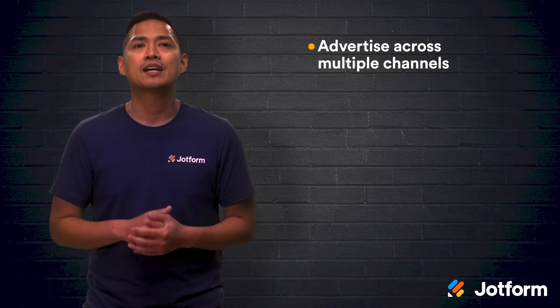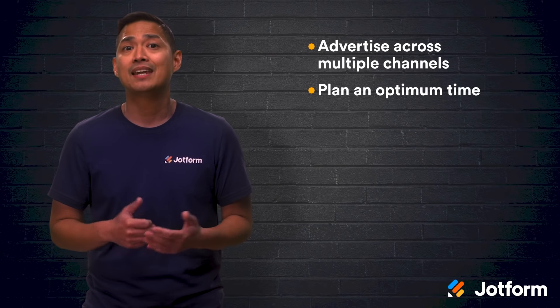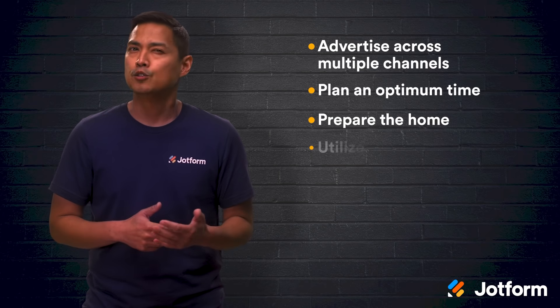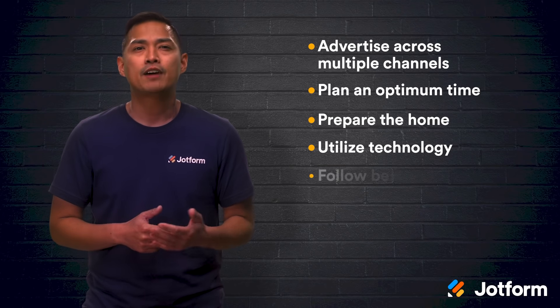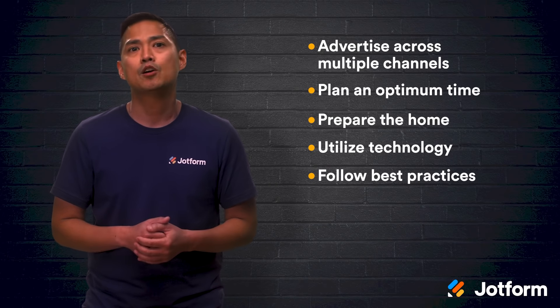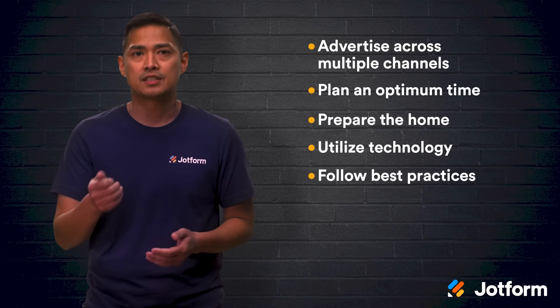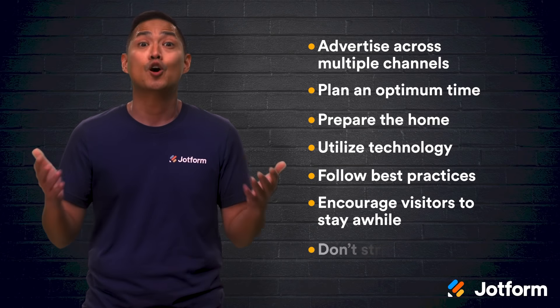Let's do a quick review. Planning and executing your open house just got easier with these seven steps. First, advertise across multiple channels — getting the word out is key. Second, plan the best day and time to host your open house. Third, prepare the home for showing. Fourth, use technology to collect, track, and qualify your information. Fifth, follow best practices like clearing vehicles from the front, supplying flyers and business cards, and treating the open house like a party for friends with snacks, refreshments, and a friendly greeting. Sixth, encourage your guests to spend ample time exploring and asking questions. Last, don't stress.